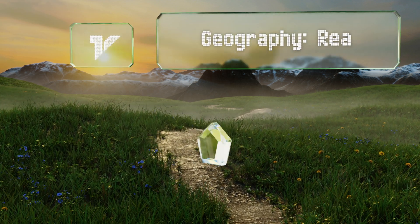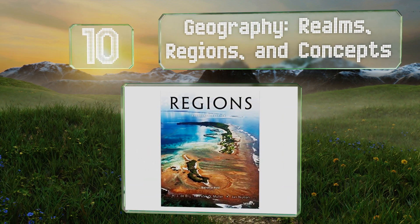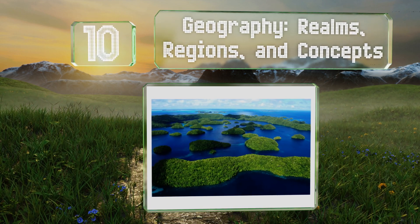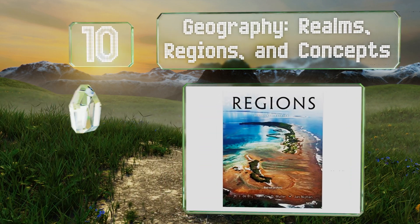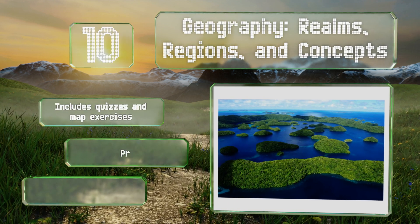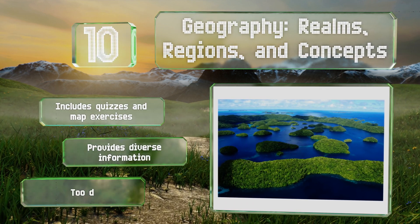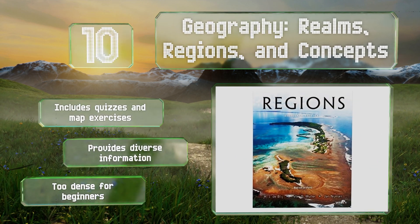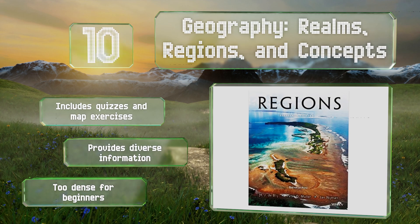Starting off our list at number 10: at the collegiate level, professors must fight against the prejudice that this field of study is rudimentary and unchanging. Geography Realms, Regions and Concepts takes a serious look at the why of historical changes to encourage thoughtful analysis. It includes quizzes and map exercises and provides diverse information, however it is too dense for beginners.